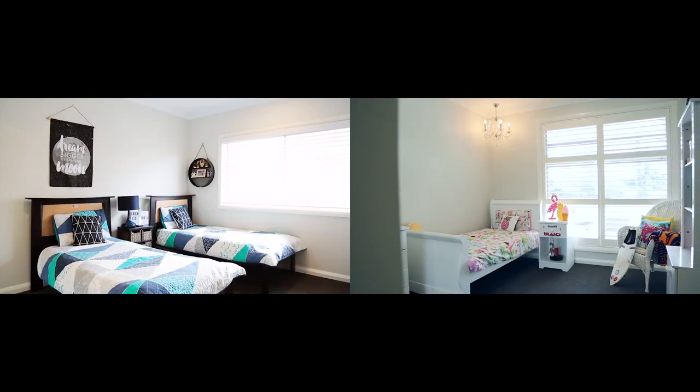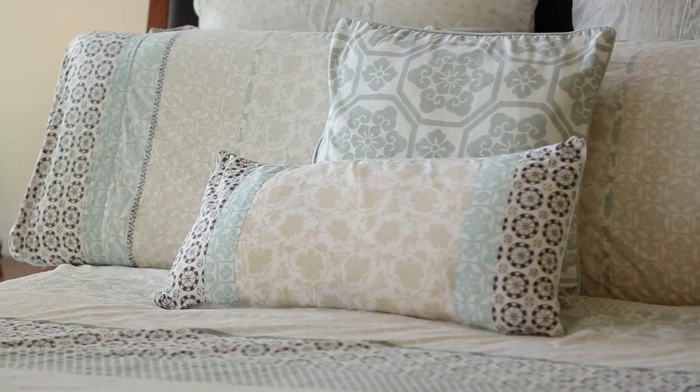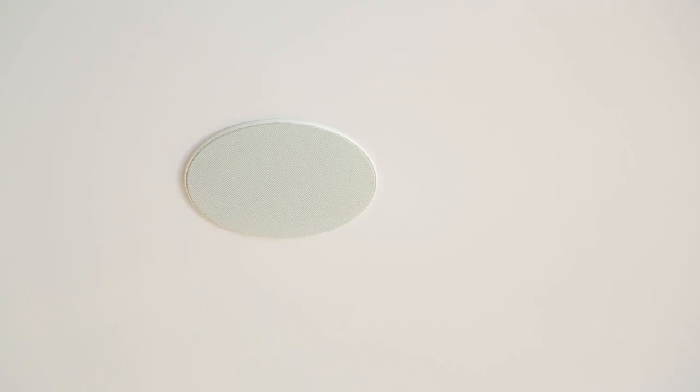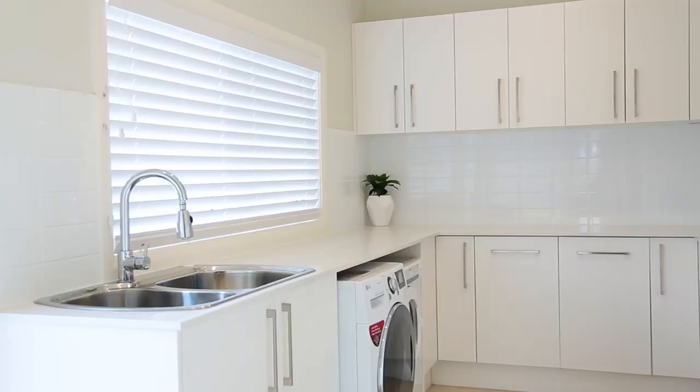On top of the super-sized five bedrooms, this home has a soundproof media room, zoned speaker system throughout, huge soaring ceilings, and so much storage space — the list just goes on and on. This home also has heated floors to the ensuite and main bathroom, and an enormous laundry with ample storage space.